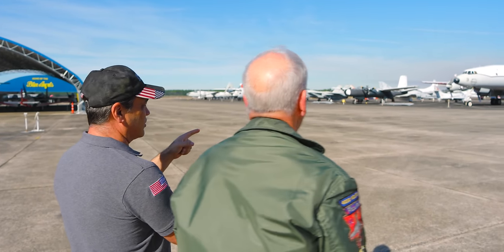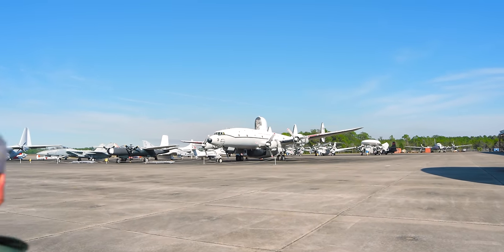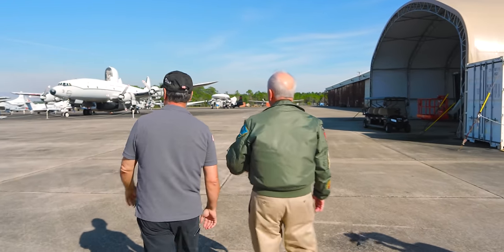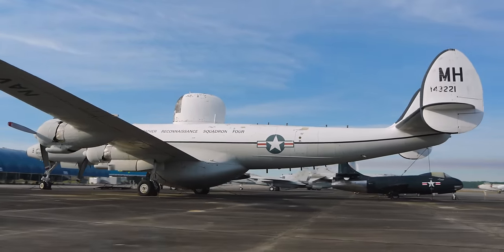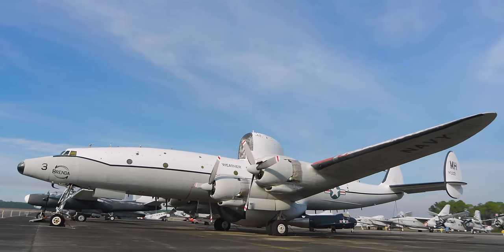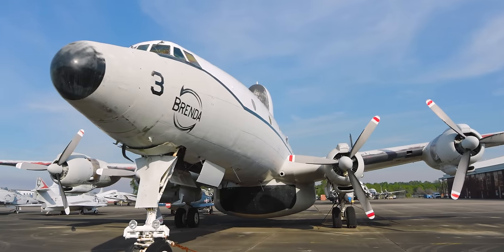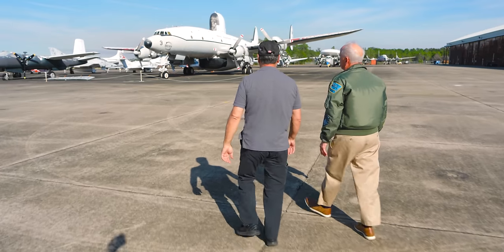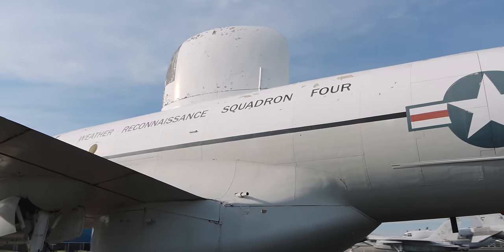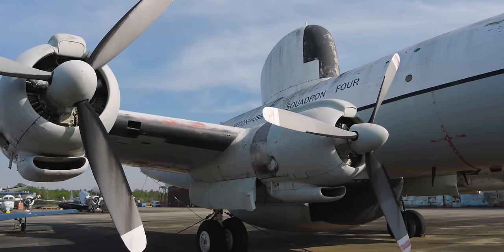I want to take a right and go around and start to talk about some of these aircraft. Our Super Connie here — you probably know more about this airplane than I do, but we've had it for a while. It was used by Weather Reconnaissance Squadron 4 with call sign Brenda as they did meteorological surveys from altitude. So what is that pod? That's a radar — they're both enclosed radars. What a difference from back then to what we have today.